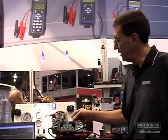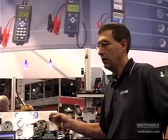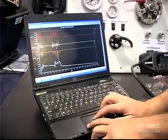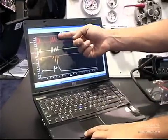All this data is saved on an SD card that goes in this slot right here, and we then take that data and move it to the PC. Once we plug into the PC, we can see overall battery voltage and overall battery current.